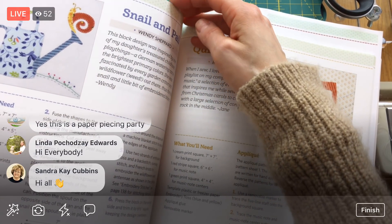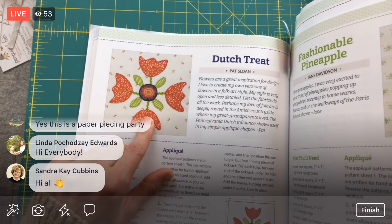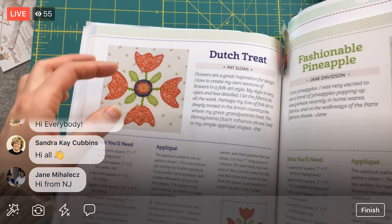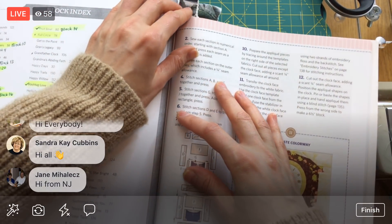Here's a cute snail one — 'Dutch Treat' by Pat Sloan. This is another appliqué one, awfully cute with pretty little tulips. And then we've got a few from the back of the book here.